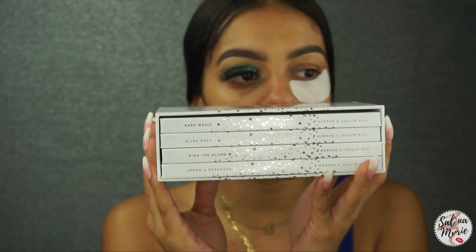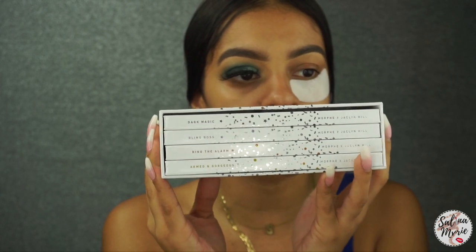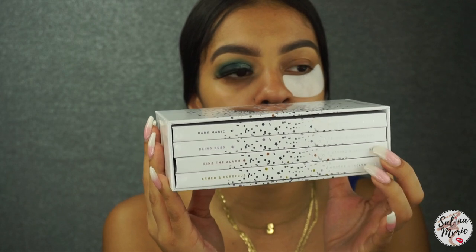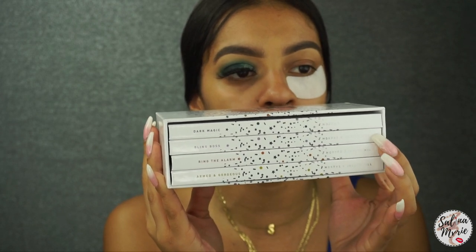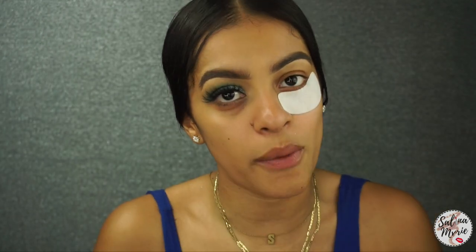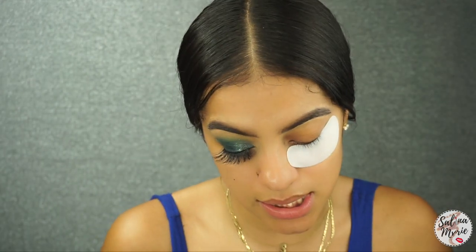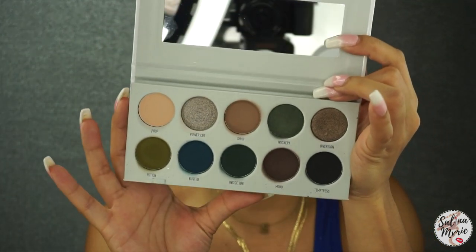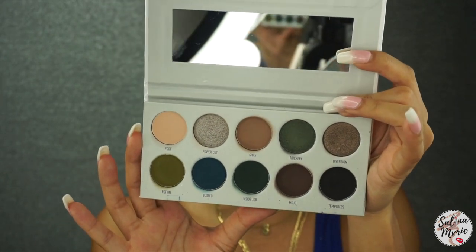The first one is Dark Magic, the second is Blink Bloss, then Ring the Alarm, and Armed and Gorgeous. Those two are more fall, warm tones, while this one is more neutral and cool tone. We're actually using Dark Matter today because I don't really do blown-out looks, and the people who watch my YouTube are people who wouldn't day-to-day wear a robust amount of color. The palette we're using is Dark Matter, and this is exactly what it looks like — it is beautiful.